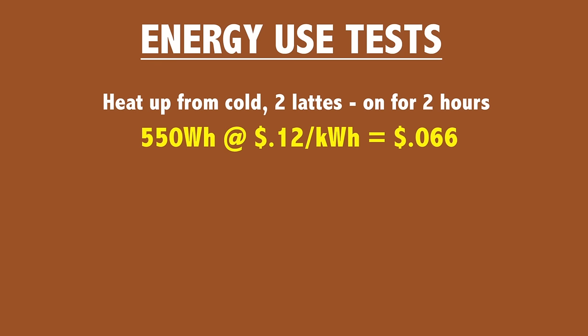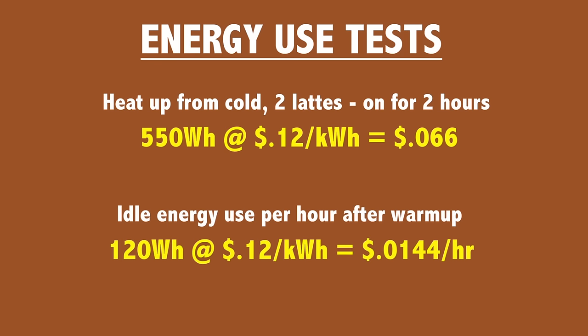Next I wanted to know how much energy the machine consumed per hour when sitting idle after it was completely warmed up. So I left the machine on without using it for 24 hours. During that time it consumed 2.88 kilowatt hours, which works out to 120 watts per hour when sitting idle. At our energy rates the cost was 1.44 cents per hour.